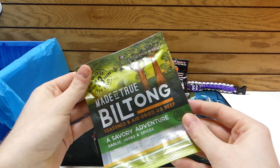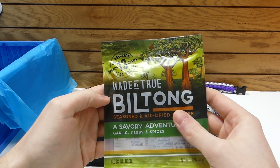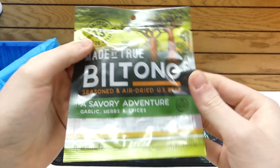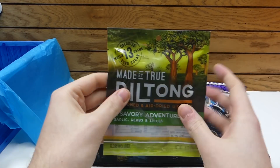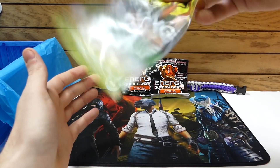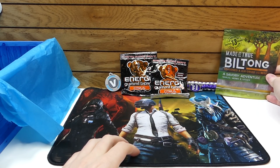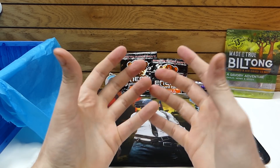Let's see what else is in the box — more food. Is it like beef jerky? This is made by True Biltong — seasoned and air-dried U.S. beef. So it is like jerky, beef jerky. It's got 13 grams of protein and it's only 80 calories. Nice packaging too — it's very eco-friendly looking. I love snacking when I game, so this is perfect. Another awesome item in the box. I love how they add food-related items.